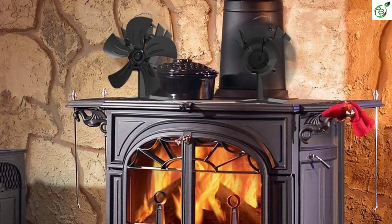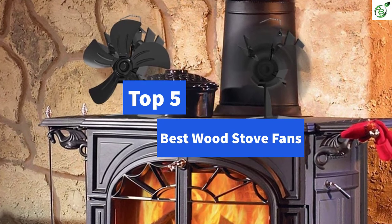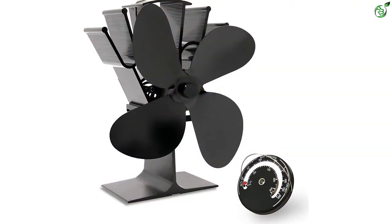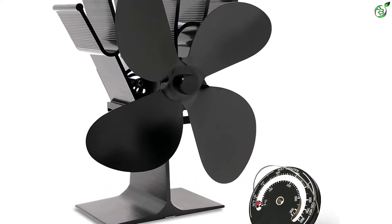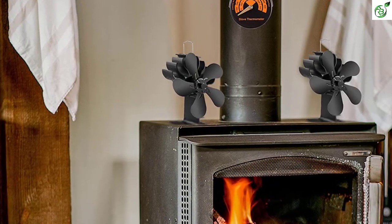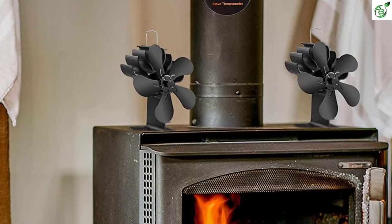Hey guys, in this video we're breaking down the top 5 best wood stove fans on the market right now. I made this list based on my personal opinion and hours of research, and have listed them based on popularity, quality, price, durability, user opinions, and more. If you want to see more information and the updated price, you can check out the description below. Also make sure to subscribe for more reviews. Let's get started.